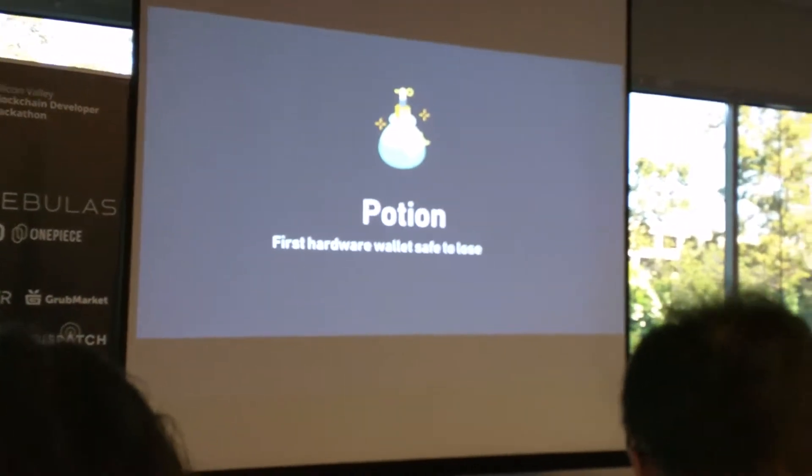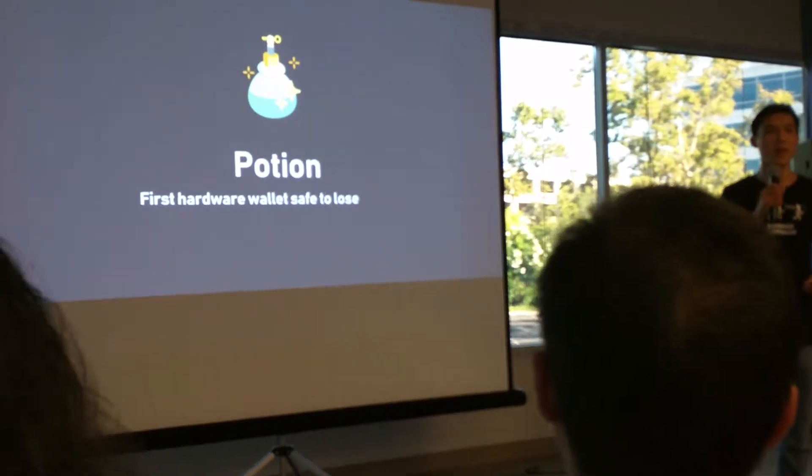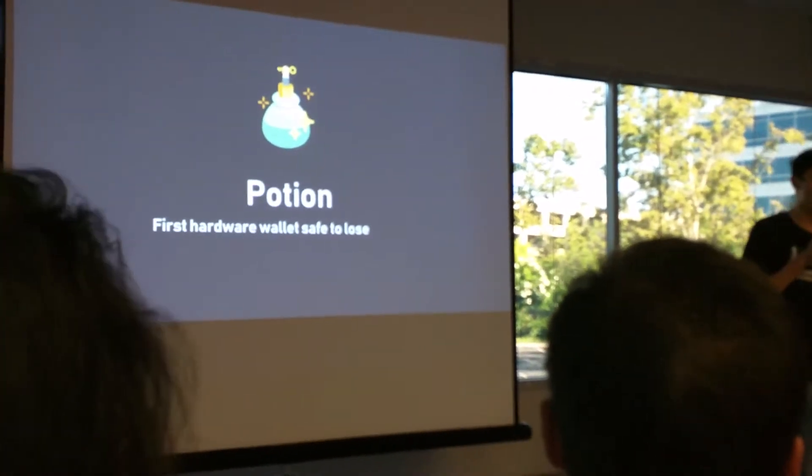My name is Alexander Lee, and today my team has built Potion, the very first hardware wallet that makes it possible to lose your hardware wallet.